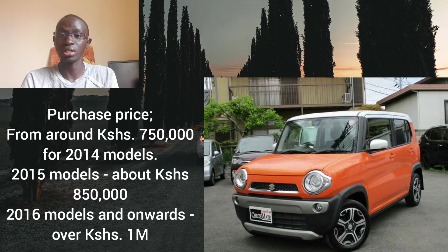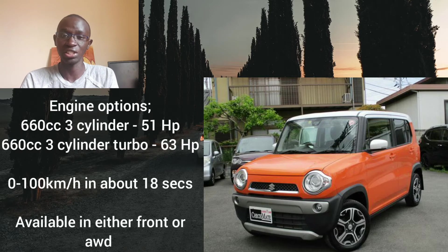This car comes with two engine options: a 660cc three-cylinder engine, and the other option is also a 660cc but turbocharged. The non-turbo variant produces around 51 horsepower while the turbocharged variant produces around 63 horsepower. On average, this car can move from 0 to 100 kilometers per hour in about 18 seconds, so it's a slow car — not tuned for speed or performance but for fuel efficiency. You can get it in either front or all-wheel drive.